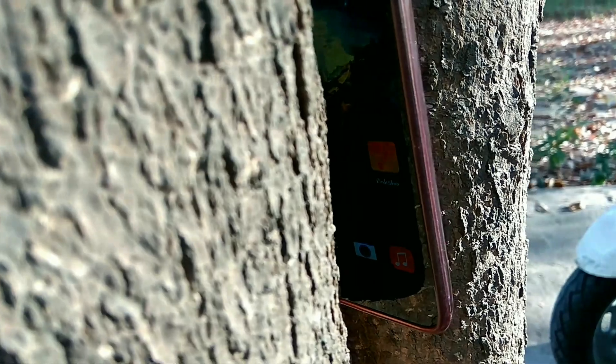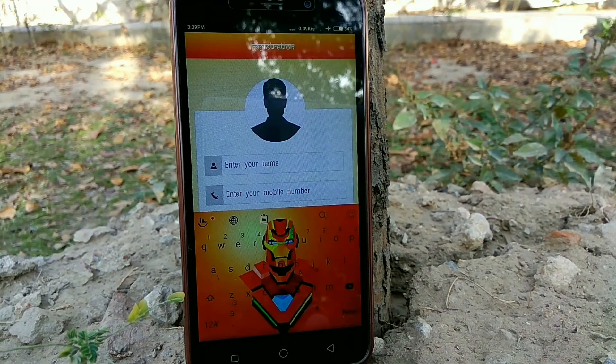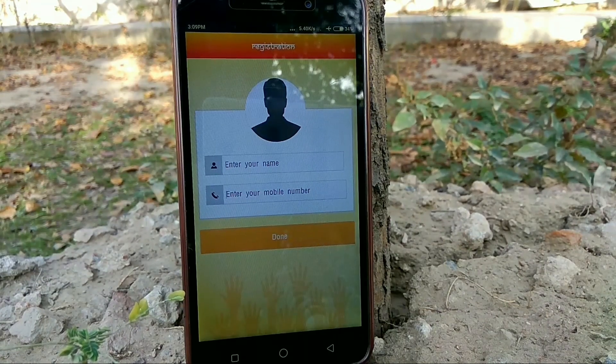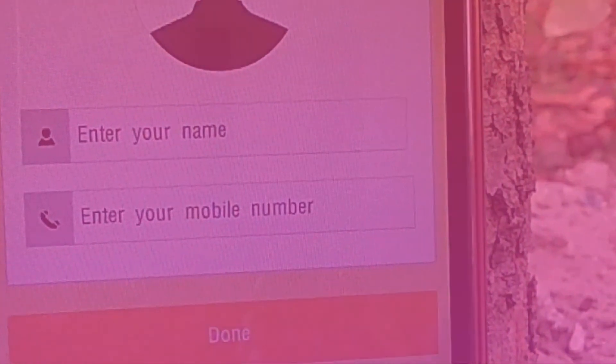The Raksha App is designed to ensure women stay safe always. The app comes equipped with a button which will send alerts to your loved ones in an emergency situation. You can even select the contacts of your loved ones so that they can be notified at the times you need help. The app also has SOS functionality and can also send text messages.